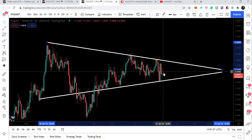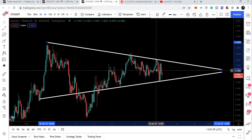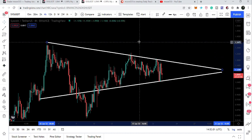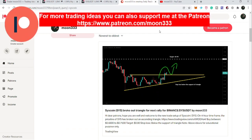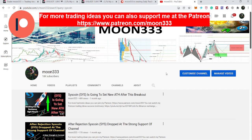Before starting this analysis, if you are not subscribed to my channel so far then do subscribe. For more ideas you can also support me at the Patreon, where I am sharing different trading ideas on a daily basis. You can find the link to join me in the video's description.